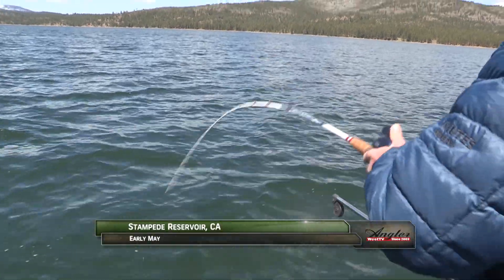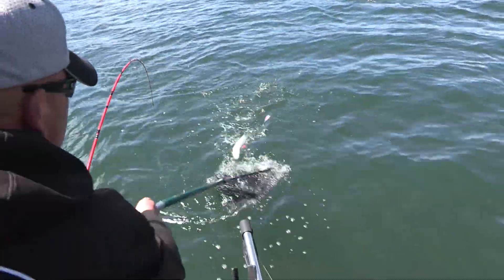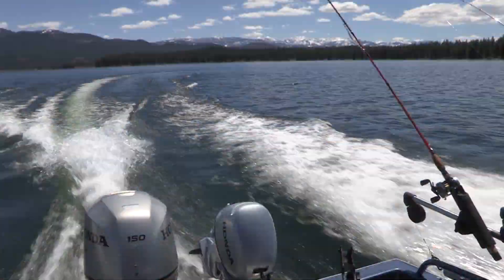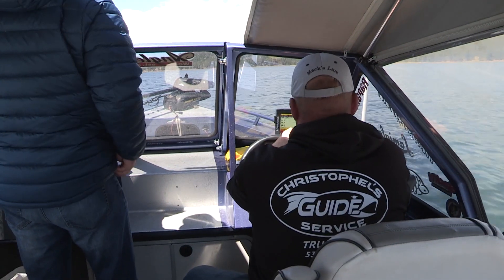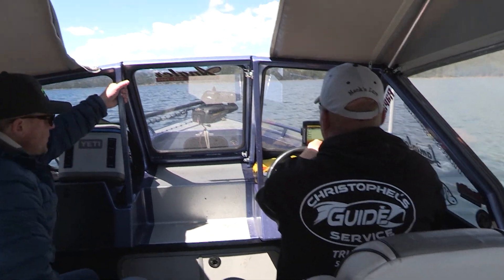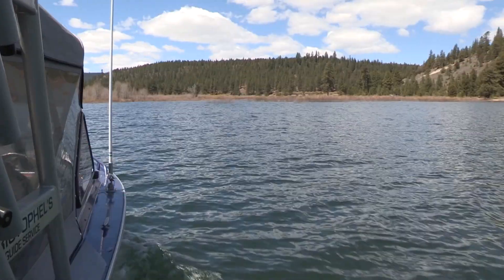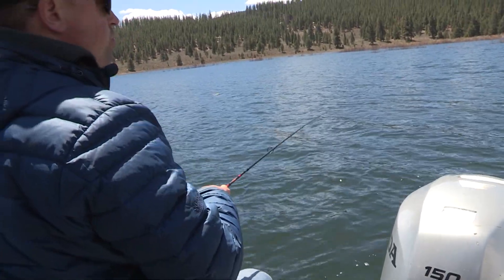Welcome back to Stampede Reservoir, where Mark Christoffel and Adam Birdwell are getting this morning's tough kokanee bite figured out. Now let's take a break from the kokanee and run up to an area that's likely to hold some of Stampede's great rainbow trout. We won't be trolling, but rather casting lures such as the Acme Tackle Castmasters at the mouth of the Little Truckee, one of Stampede's major feeder streams.